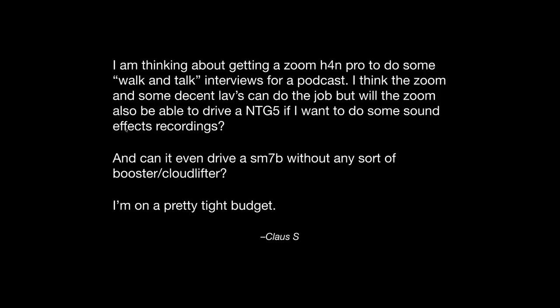I think the H4n would work fine with an NTG5. Next question: can it drive an SM7B without any sort of booster or Cloudlifter? That's going to be way trickier. I think you're going to be pushing the H4n pretty hard to make that work — it just doesn't provide that much gain. And the SM7B, of course, is a very gain-hungry microphone. You might be able to get by maxing out the gain and then boosting in post, but that probably wouldn't be my first choice.